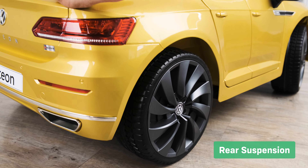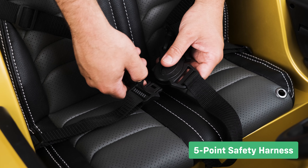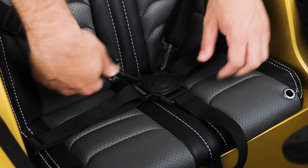Let's take a look at the premium features. All-wheel suspension maintains ride comfort on uneven surfaces. The five-point safety harness gives you peace of mind that your child is completely safe.